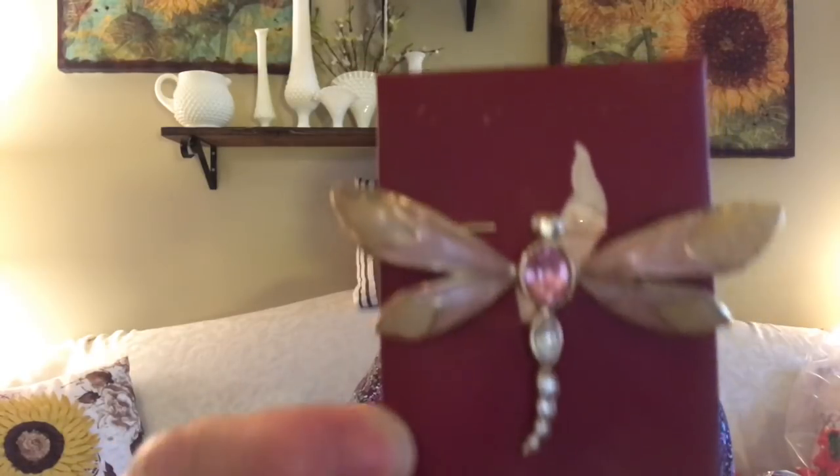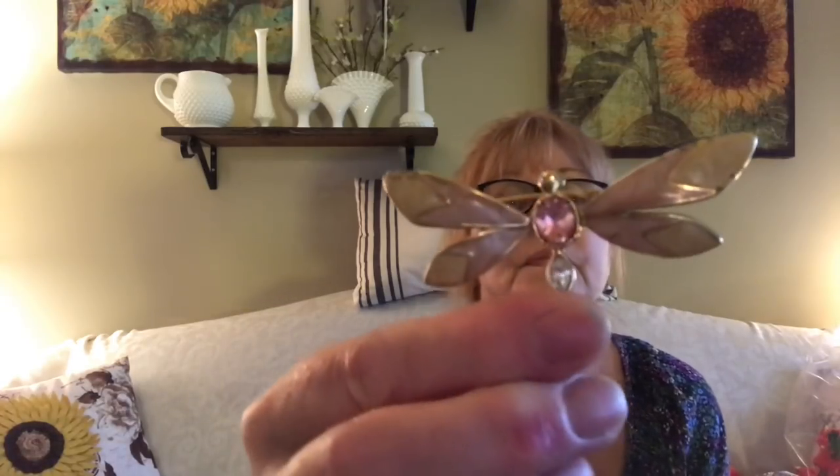I got this pin — I just thought this was beautiful. It looks like enamel. It's a dragonfly obviously. It does have a name on there but I can't see it without my magnifying glass. Very very pretty.